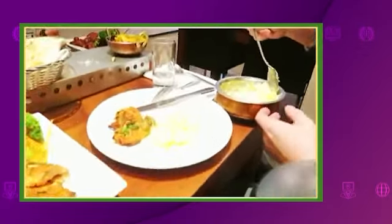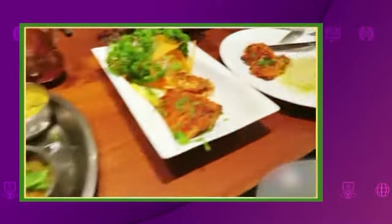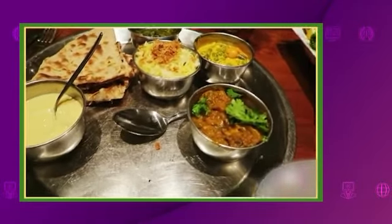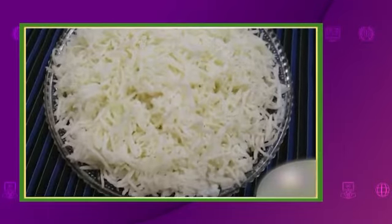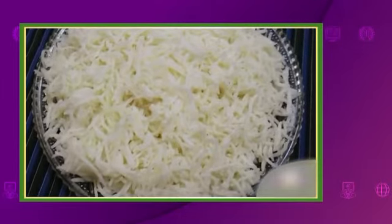Indian food: British people love curries. They spend 250 million pounds a year on them, and they usually order too much food. Why not share your chicken tikka masala with a friend? And make sure you order boiled rice, which has very little fat, rather than fried rice.